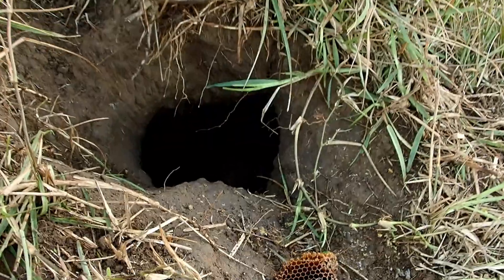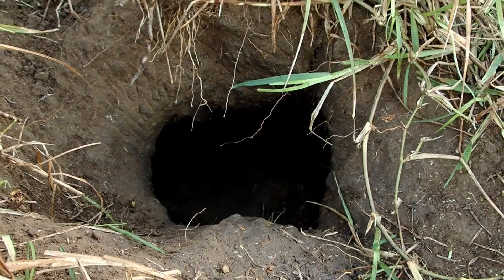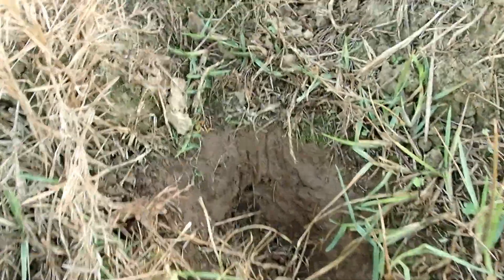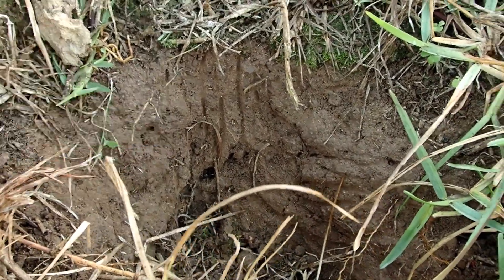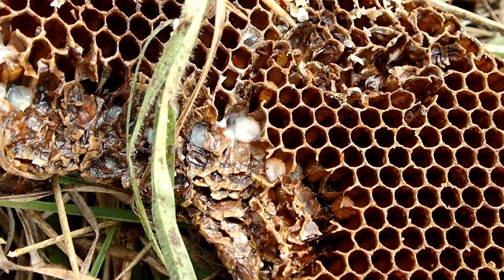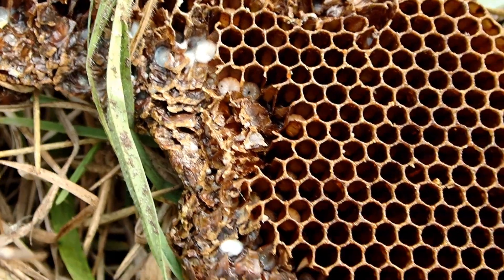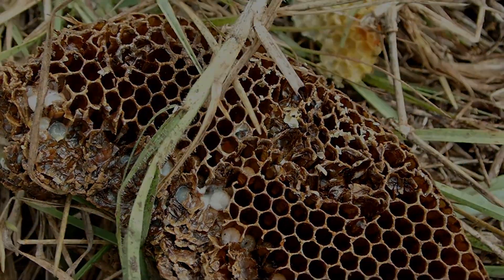I'm just going to try to get a look down there. I'm going to need some lighting, but there's some nice fresh honeycomb down at the bottom of the hole. Over here you can see the scratch marks of the claws. Taking a close-up look, you can still see in the comb the bee larvae, and that's what the honey badger would have been after.